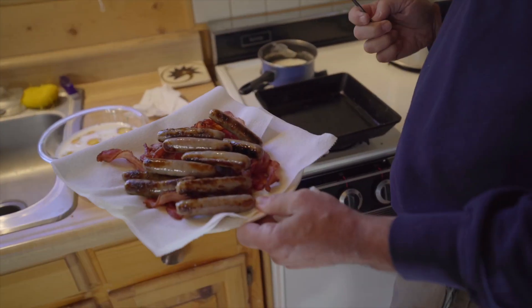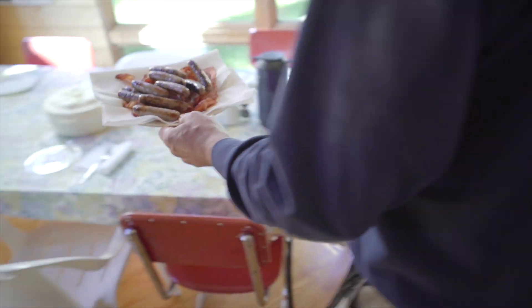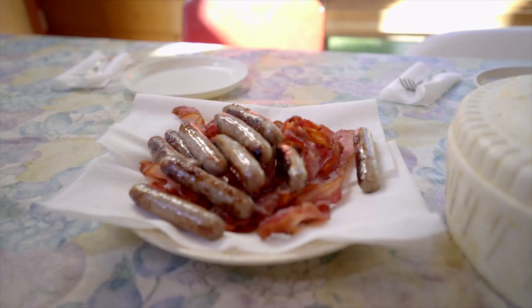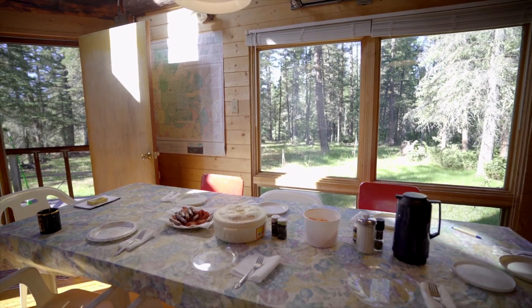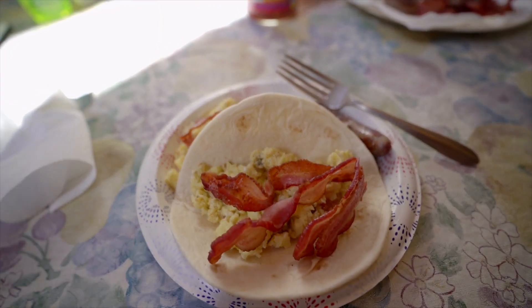That next morning, my boss prepared a delicious breakfast. He had prepared a menu, which was really cool because we had meals already planned for every single day. Honestly, every meal here was so delicious.